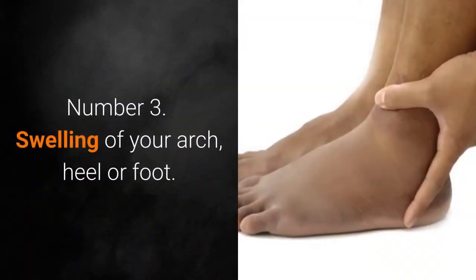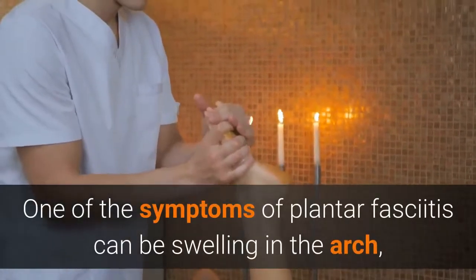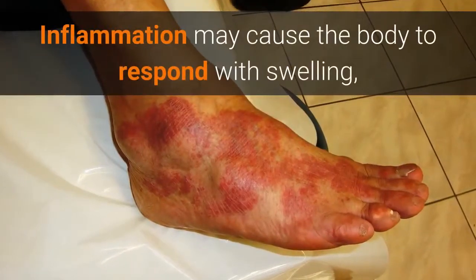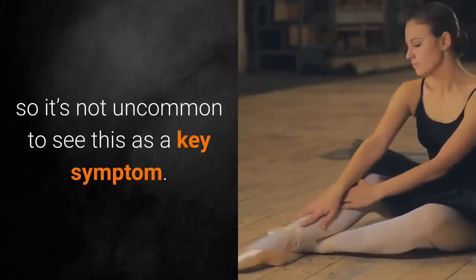Number 3: Swelling of Your Arch, Heel, or Foot. One of the symptoms of plantar fasciitis can be swelling in the arch, heel, or foot. Inflammation may cause the body to respond with swelling, so it's not uncommon to see this as a key symptom.